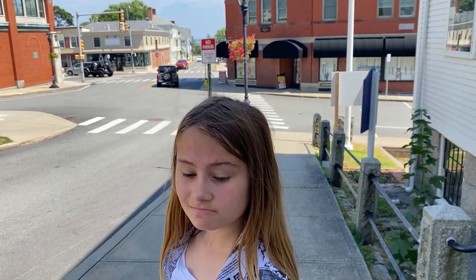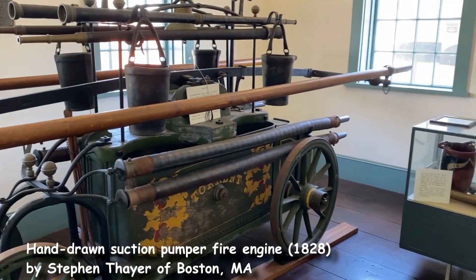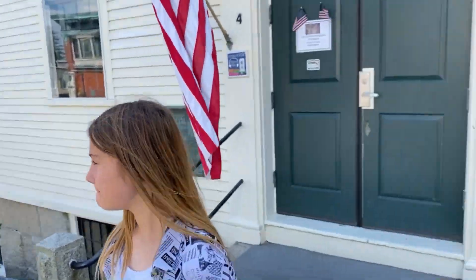They had a lot of interesting artifacts inside — some old books from England with laws in them, and just different artifacts from the area. This is the first fire pump in this town; it was built in 1828 in Boston and then brought over here and used for about 50 years.